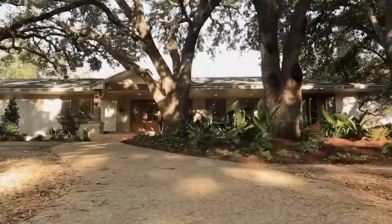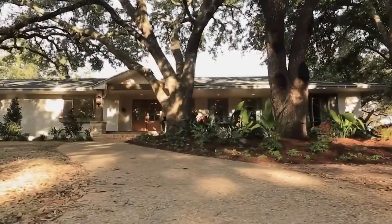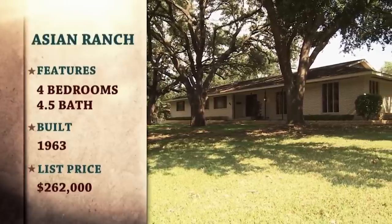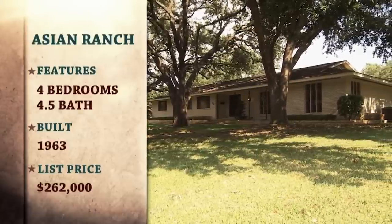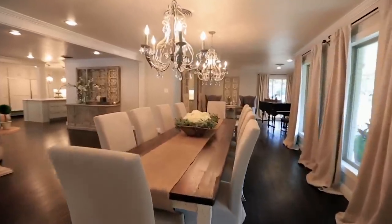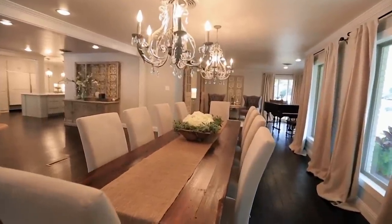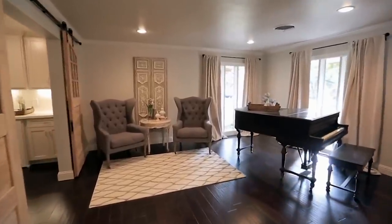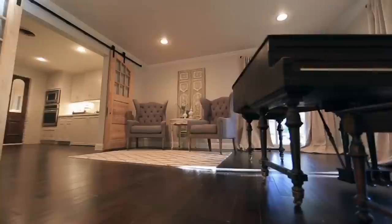Another high-priced home was the Asian ranch house that was featured on Season 2. According to House Beautiful, the house was sold to the Reeds for just over $262,000. They had a solid budget for renovations, and according to Realtor, when they went to sell the home a few years later, they didn't hold back, listing it at a whopping $739,900. Unfortunately, they set their sights a bit too high, and after dropping the price five times, it was eventually taken off the market in 2020.